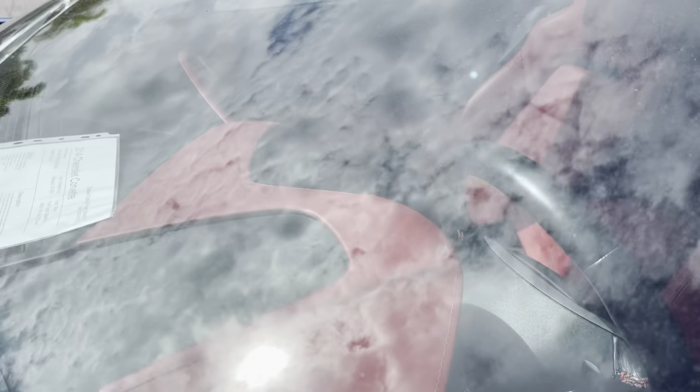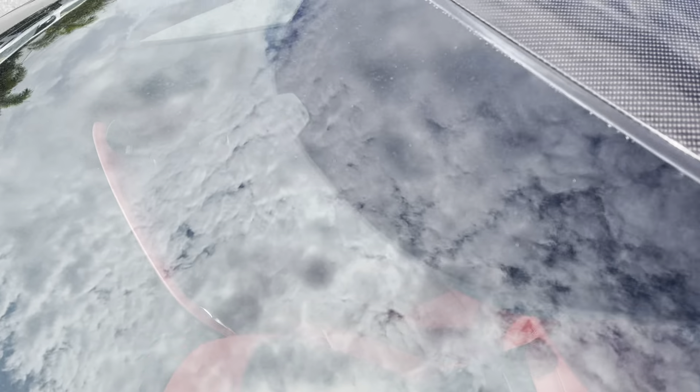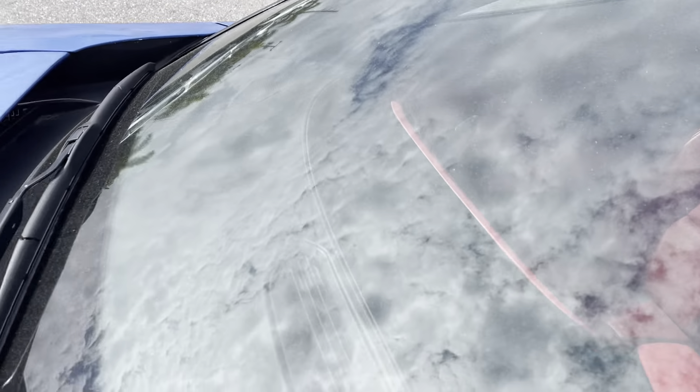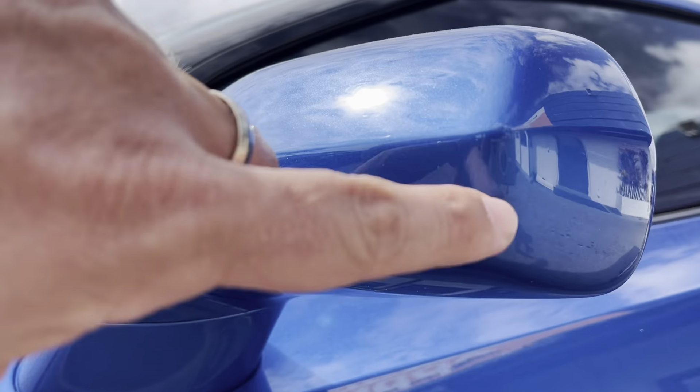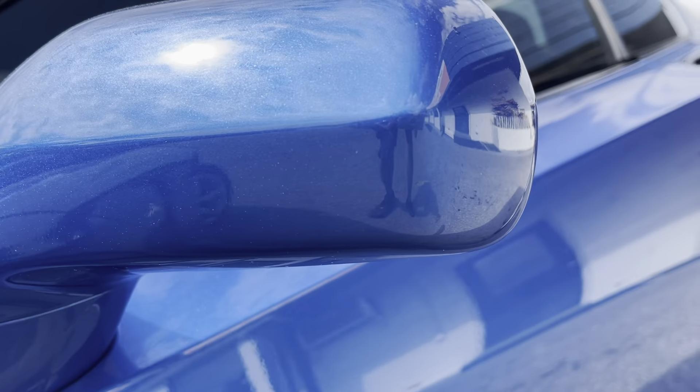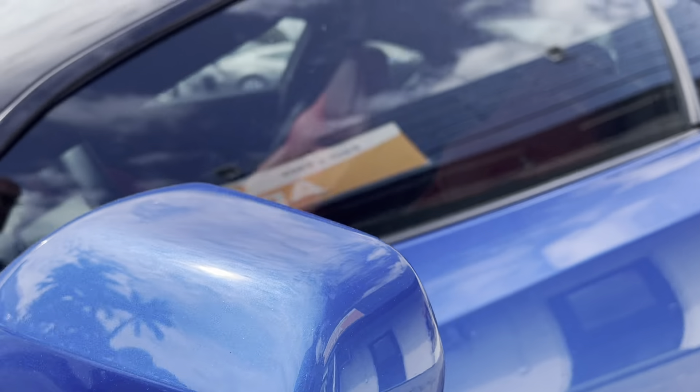Looking down the side, I'm not seeing any dents, dings, or major scratches. Let's check out the windshield — I don't see any rock chips, breaks, or stone chips in the windshield. Let's look at the mirror. There might be a very small — I don't even know if you can see it in the video — the tiniest of scuffs right there on the corner of the mirror.